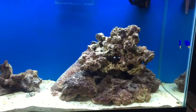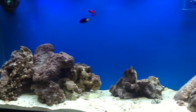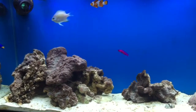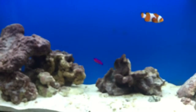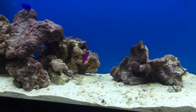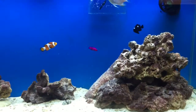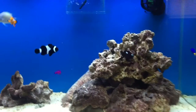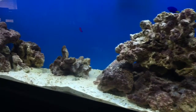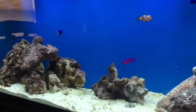I'm trying to find the watchman goby but I don't see him. That little purple fish is called a wrasse, if I can focus on it. Let me see if I can find the goby.